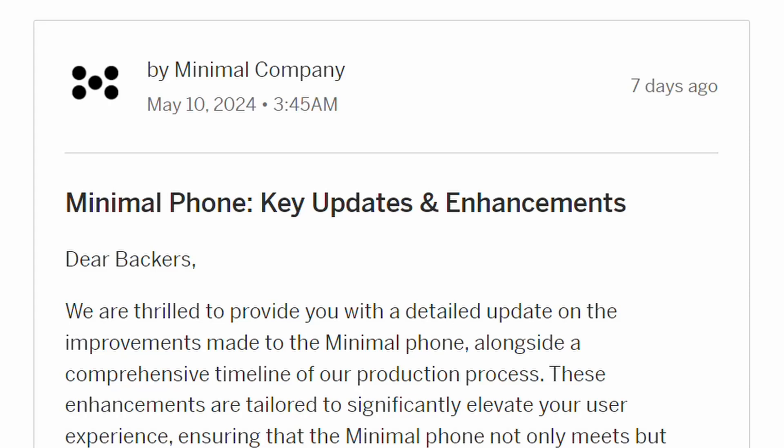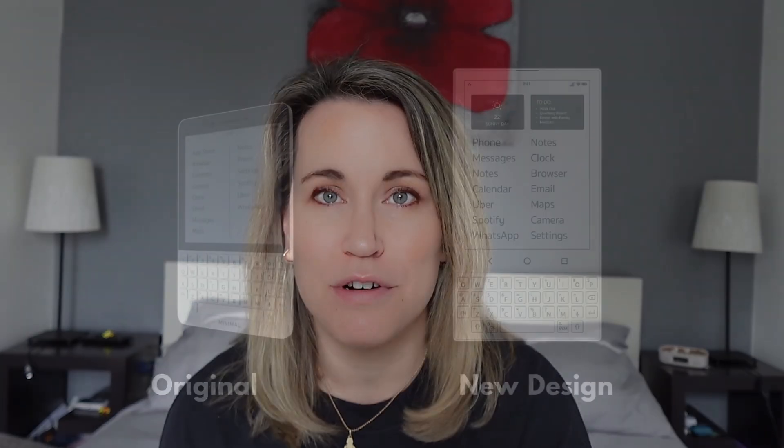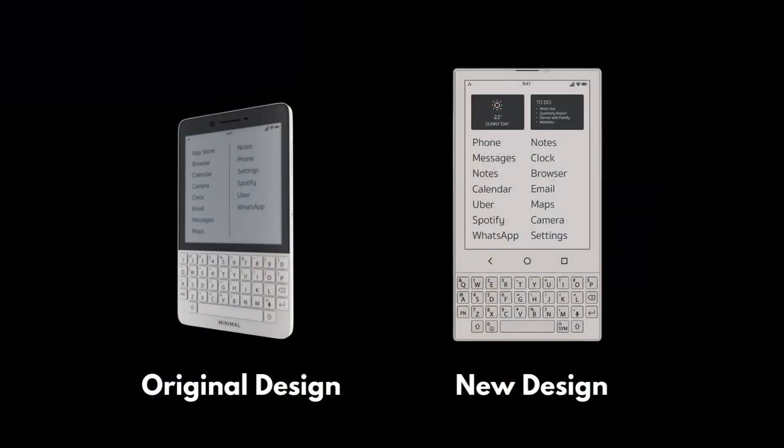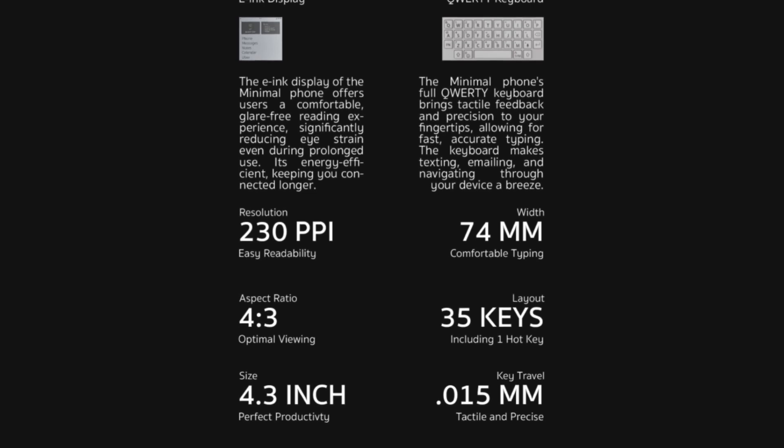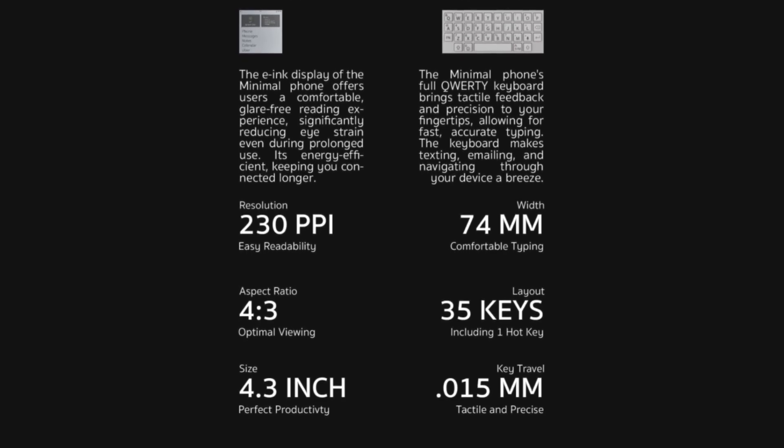On May 10th, the Minimal Company released updates regarding the Minimal Phone. These updates and enhancements have greatly changed the device itself. If you take a look at the previous design compared to the new design, you'll notice one key big change: the screen size. Previously the screen was 3.5 inches and now it is 4.3 inches. In the update, they specified this is better for readability as well as app integration.